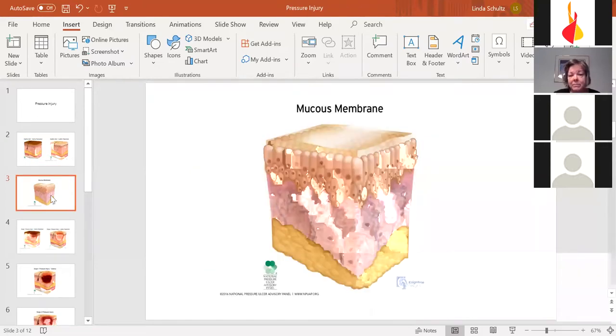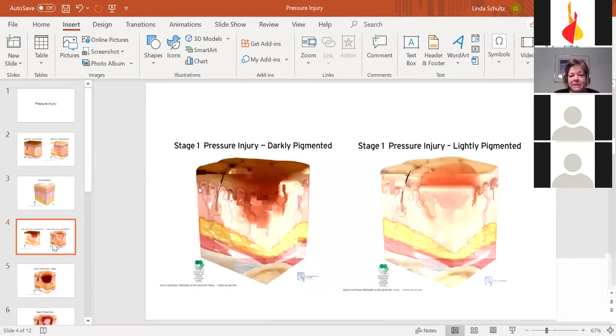There's a little bit of mucous membrane on top of the skin, so if your skin is very dry, put some lotion on to keep it moist. That helps keep fluids inside your skin. This is what a stage one pressure injury looks like on darkly pigmented and lightly pigmented skin — it's what we call the dreaded spot. The second you see the dreaded spot, you need to stay off that area.